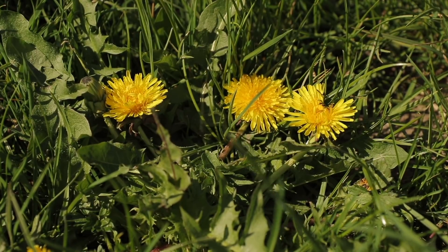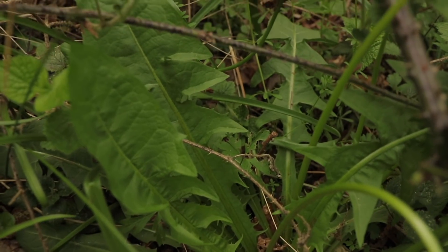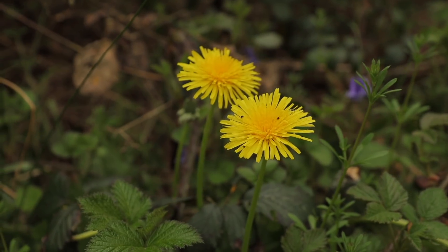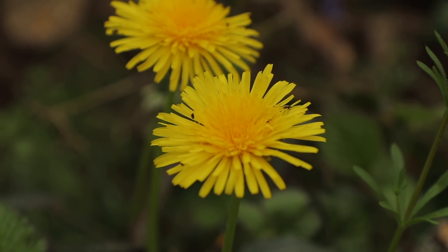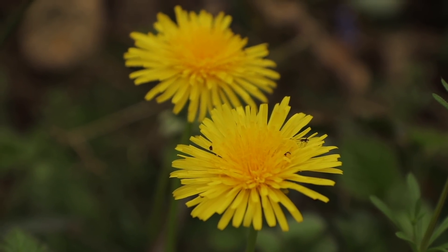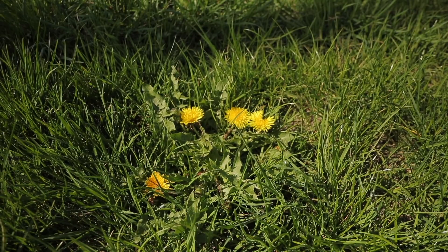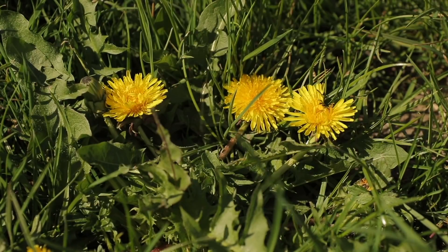The roots can be dried and ground down to be used as a coffee substitute. The plant has also been used in the treatment of gallbladder and urinary disorders. The plant also has a milky sap which contains latex. The latex has a specific action on inflammation of the gallbladder and has also been believed to remove stones in the liver. Like many wild plants, the leaves can also be steeped in a tea.